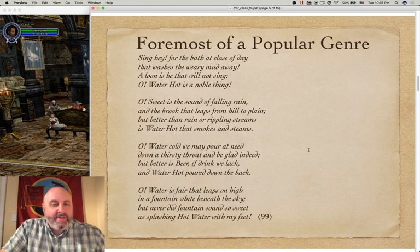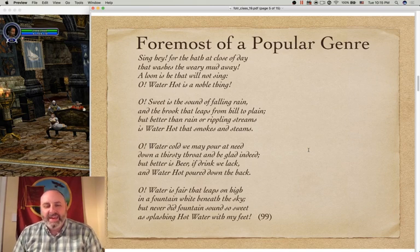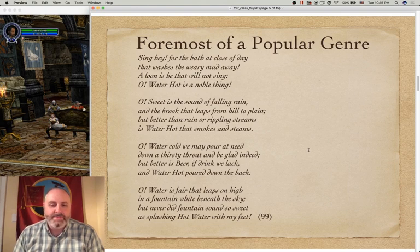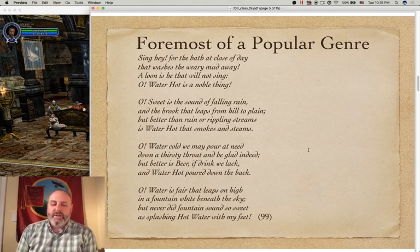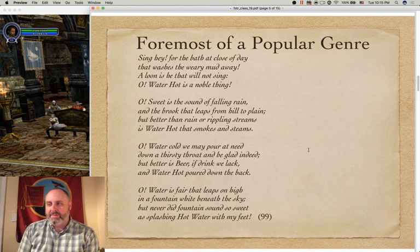Sing hey for the bath at close of day that washes the weary mud away! A loon is he that will not sing. Oh, Water hot is a noble thing! Oh, sweet is the sound of falling rain and the brook that leaps from hill to plain, but better than rain or rippling streams is Water hot that smokes and steams. Oh, Water cold we may pour it need down a thirsty throat and be glad indeed, but better is Beer if drink we lack and Water hot poured down the back. Oh, water is fair that leaps on high in a fountain white beneath the sky, but never did fountains sound so sweet as splashing hot water with my feet.